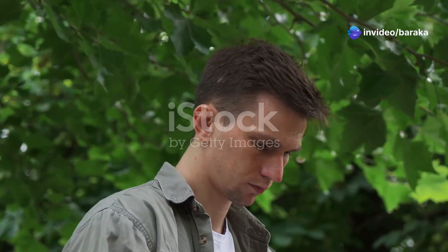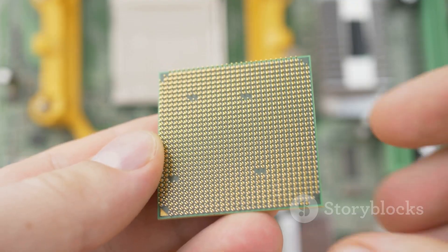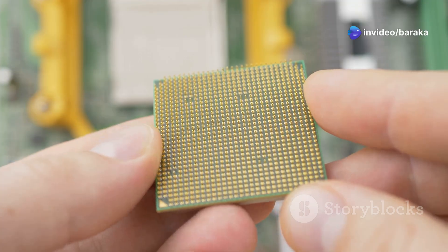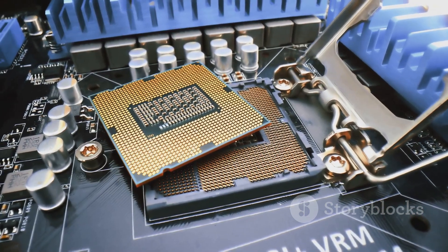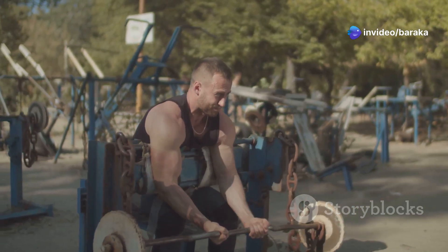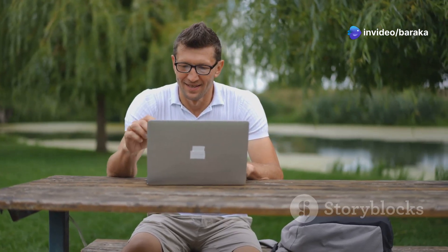Hey everyone, Linus here. Today we're diving deep into a critical issue plaguing the tech world: CPU degradation. You spend your hard-earned cash on a shiny new processor expecting top-notch performance for years to come, but your CPU could slowly be dying, losing its power and stability over time. Imagine your CPU as an athlete — constant stress and strain can wear it down, leading to random system crashes, annoying freezes, and a noticeable slowdown in speed.